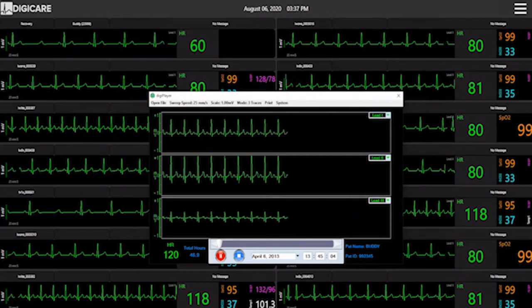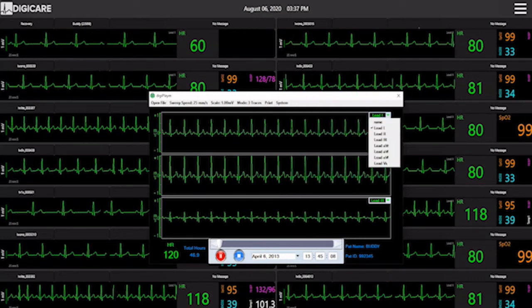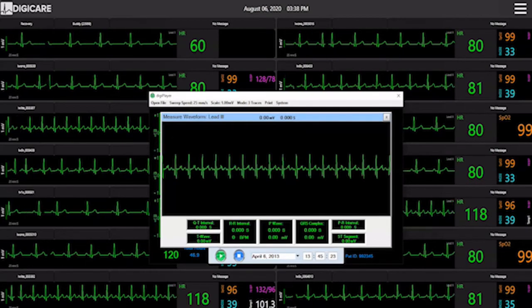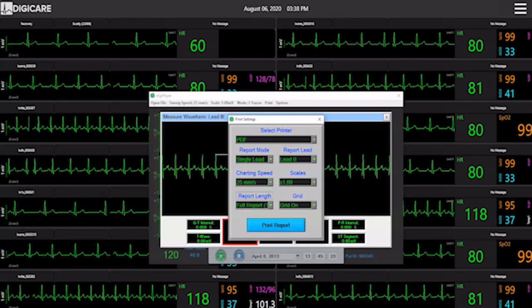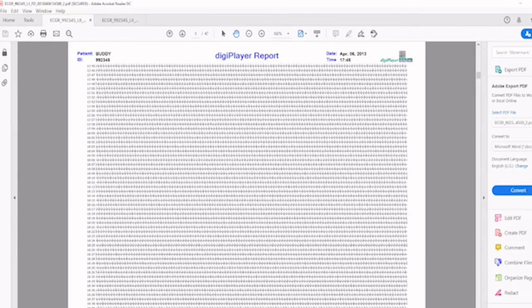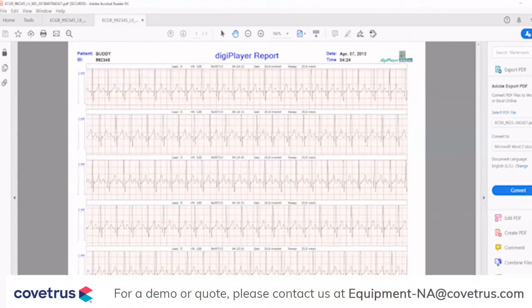The ECG recorder can save up to 48 hours of ECG waveform data. You can select which lead you would like to view and take measurements using the software tool. You can print a full disclosure ECG report of your patient to quickly scroll through the entire data, then print a detailed report of specific areas desired. The ECG report includes the patient name, ID, date, time, and report length.